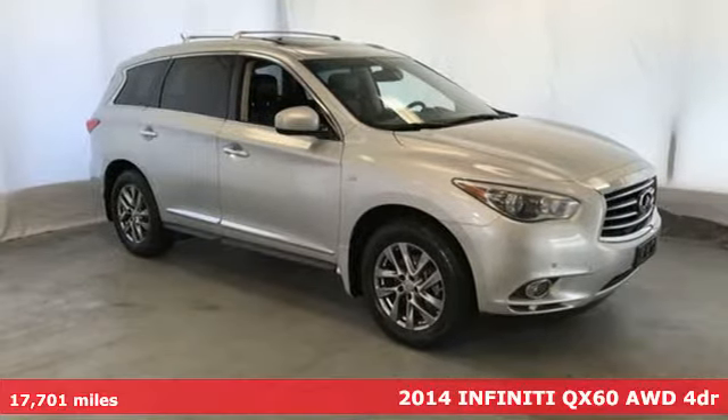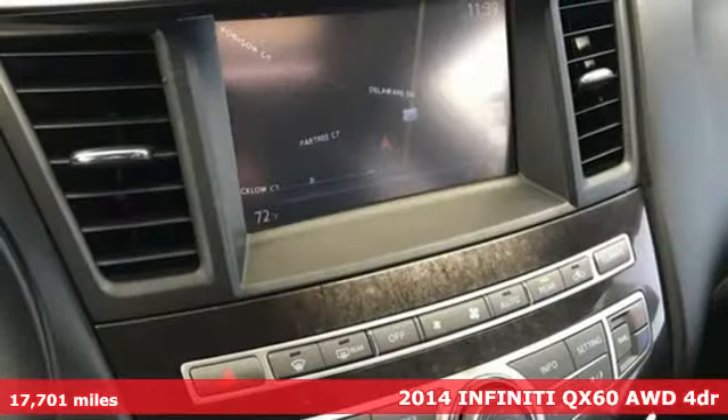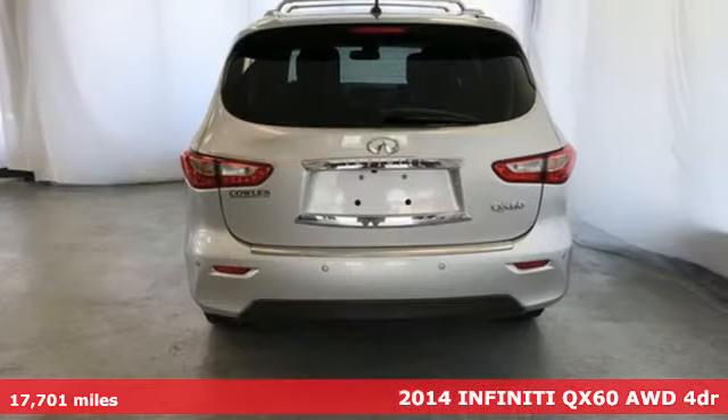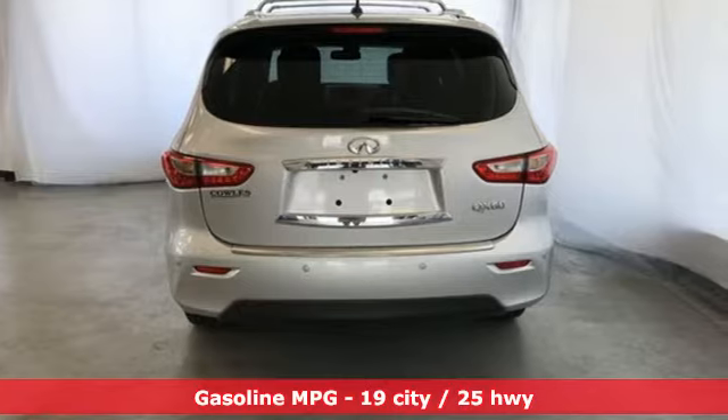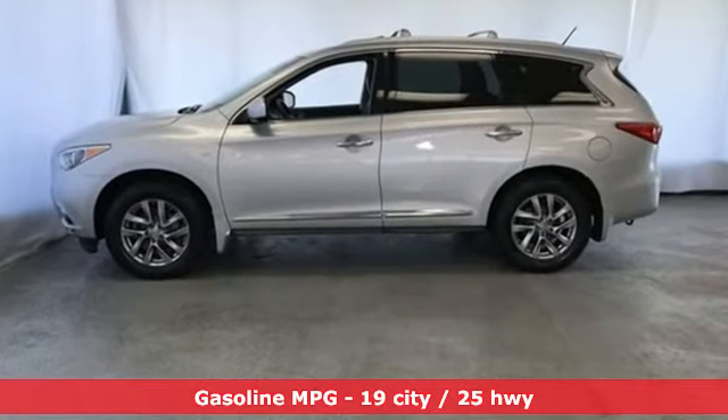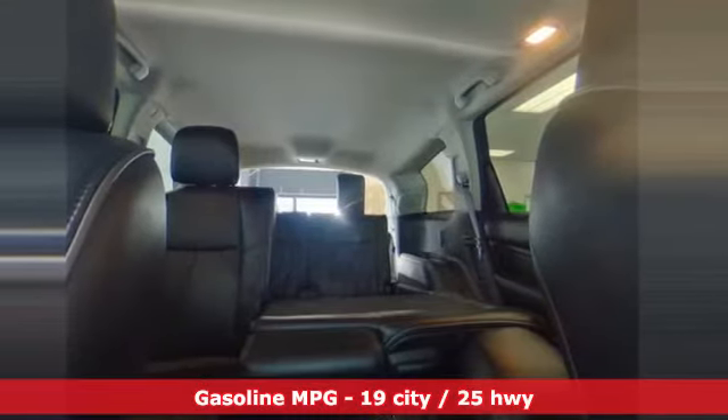It's a 2014 Infiniti QX60 — safety, sophistication and a breathtaking bold new style. This gorgeous automobile comes standard with impressive features like heated leather seats, a multi-function steering wheel, a power liftgate, climate control and a power sunroof.